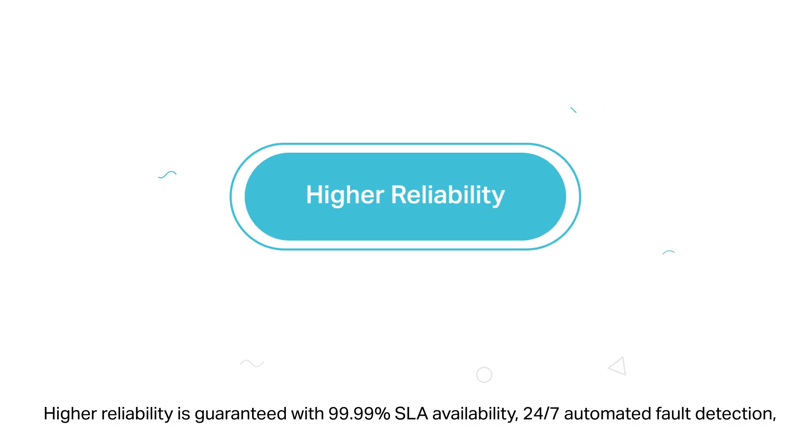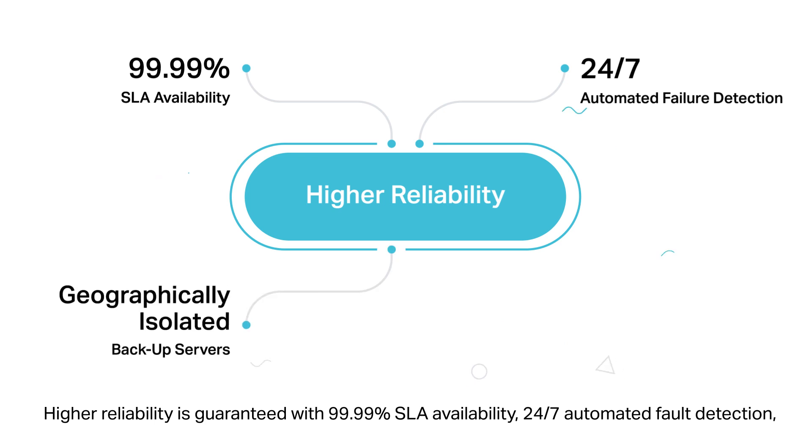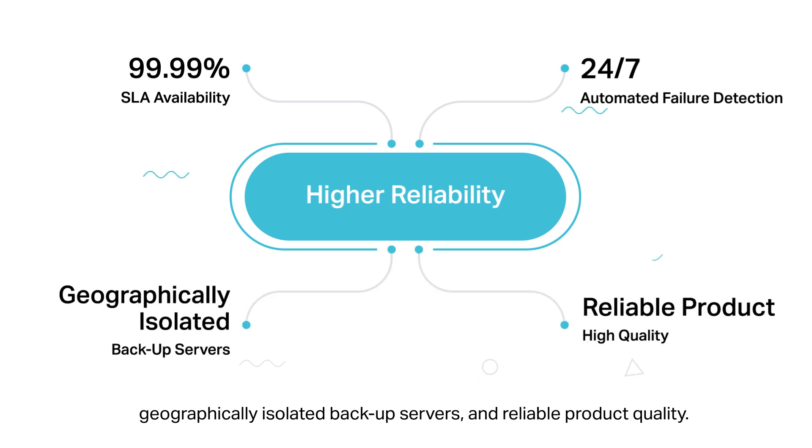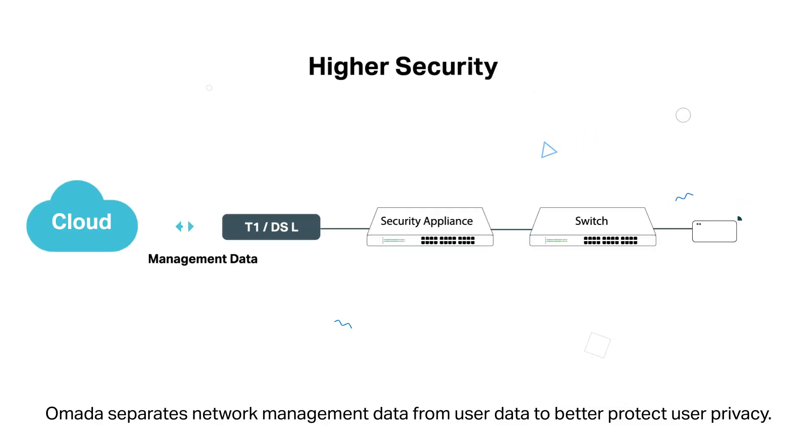Higher reliability is guaranteed with 99.99% SLA availability, 24/7 automated faulty detection, geographically isolated backup servers, and reliable product quality. Omada separates network management data from user data to better protect user privacy. TP-Link Omada — the smarter cloud solution for business networking.